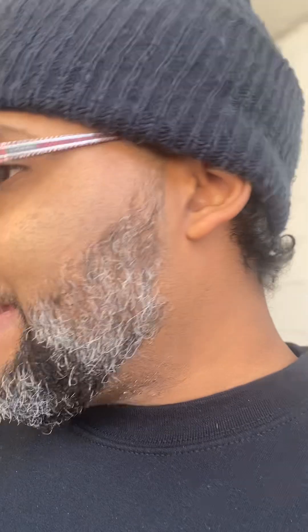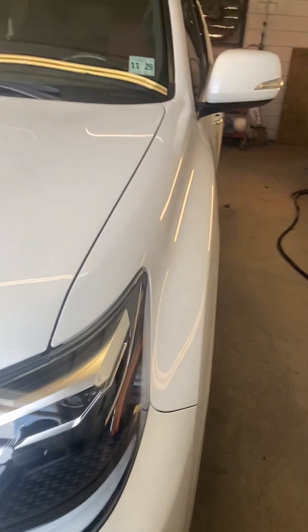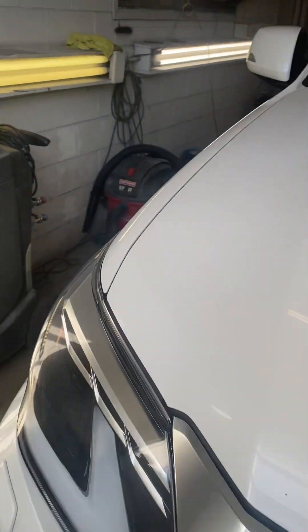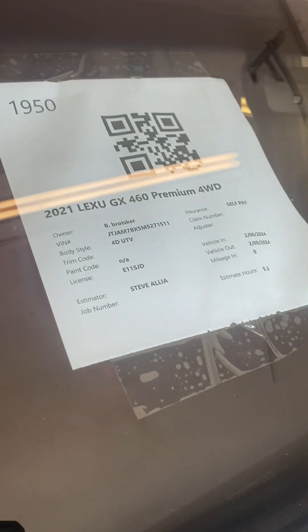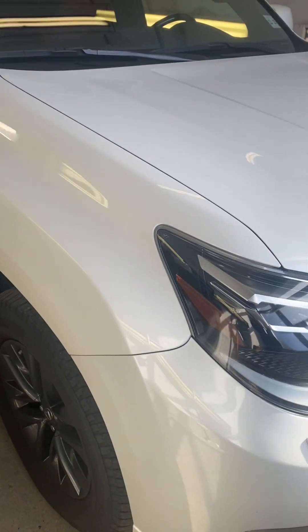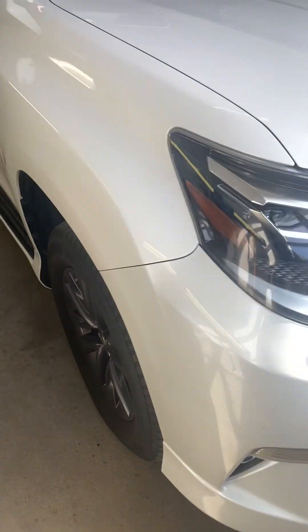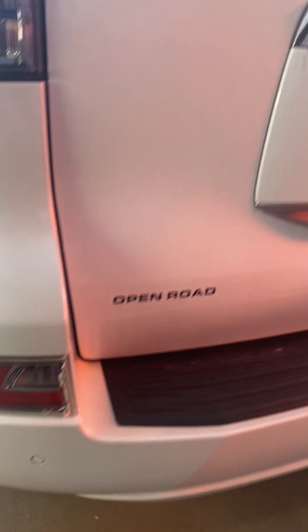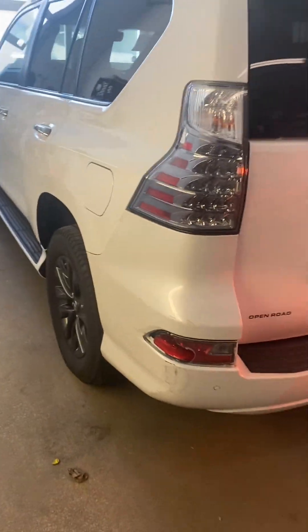Hey guys, we're back. I have a 2021 Lexus GX 460 and it's getting a new rear bumper — see right here, it's sticking out. It's cracked right there, it's got a crack in it and a busted light. Nice SUV though.